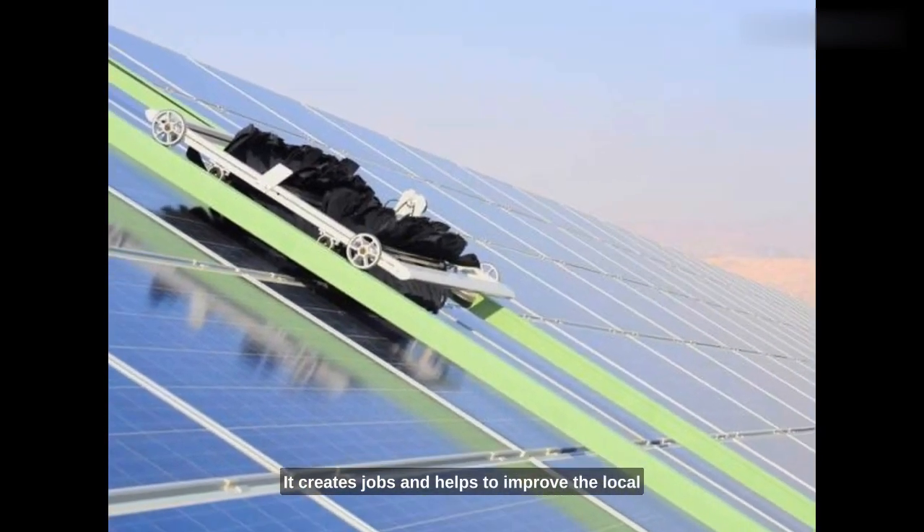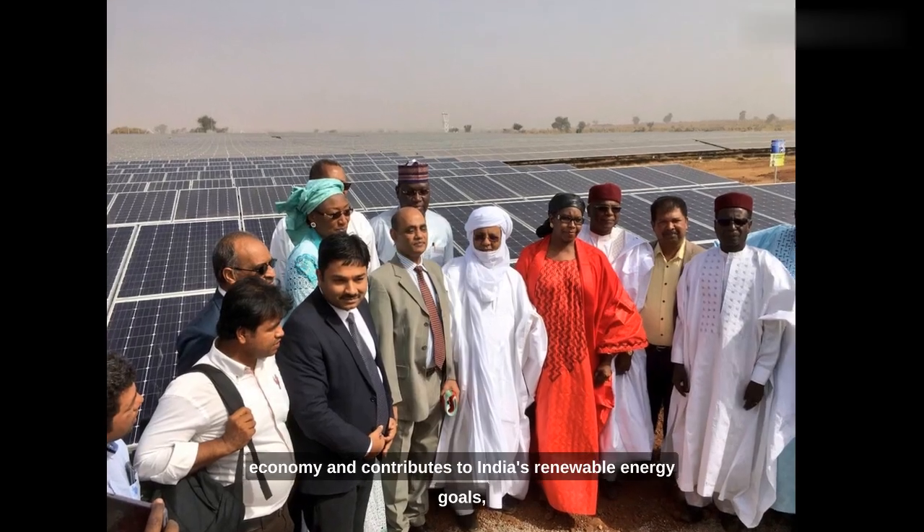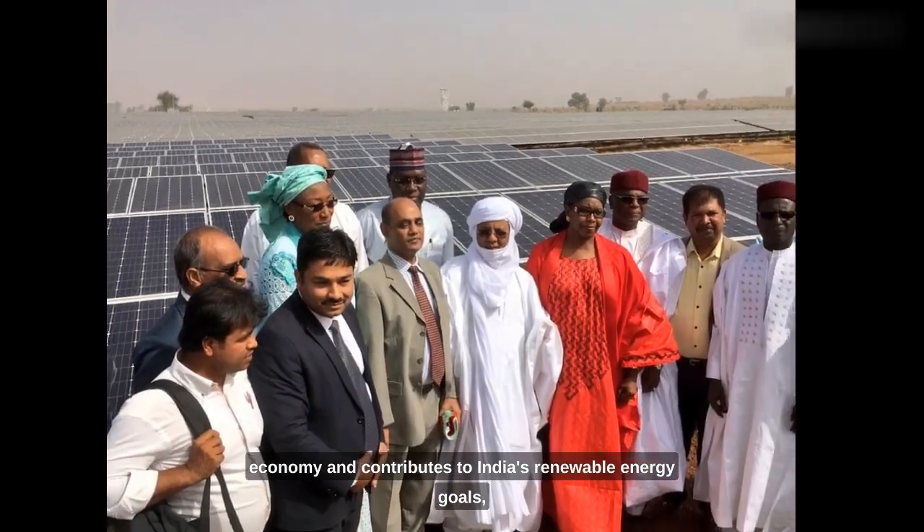It creates jobs and helps to improve the local economy, and contributes to India's renewable energy goals.